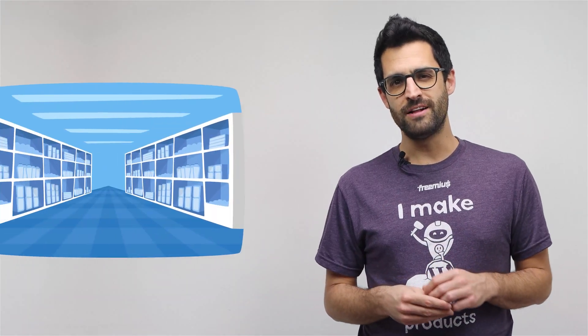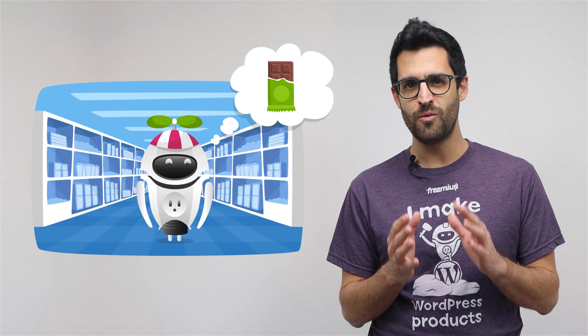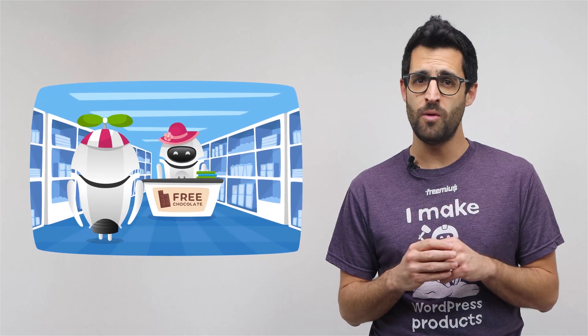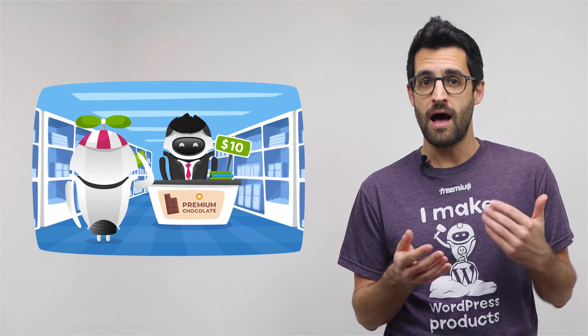Hi everyone, Ben from Freemius here. When I was a child, I remember that I really loved going to the supermarket with my parents, because I knew that somewhere on one of the aisles, there's a stall with a lady that gives away free samples of all kinds of tasty things. The first thing I used to do when entering the supermarket was to look for that lady and hope that today she would be giving away free chocolate. We all love free stuff, and there are a lot of digital products that give their potential customers a free trial to try and convince them to buy the product after the trial expires.